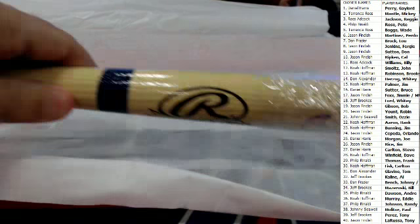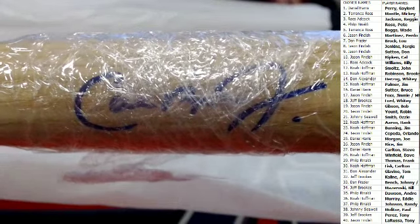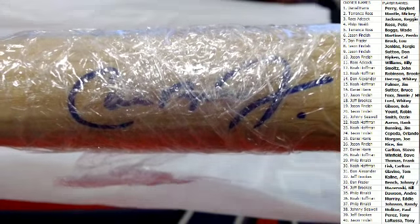That is going to do it guys for autograph mini bats. The number on this one is HABAT109.